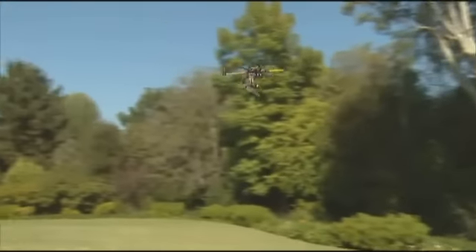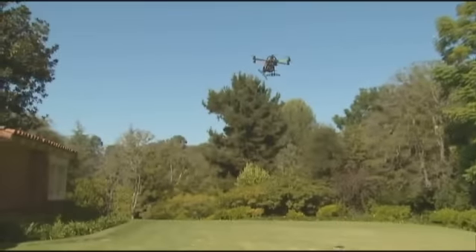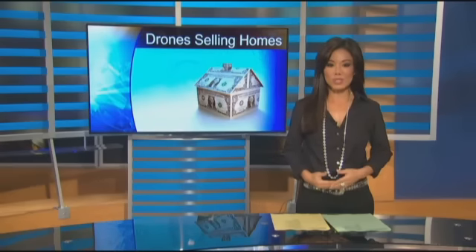In Holmby Hills, I'm Juan Fernandez, KCAL 9 News. Eventually this drone technology will likely be used to sell all kinds of homes, but right now it's only being used by the very rich. We'll be right back.